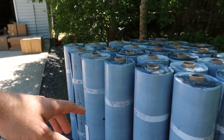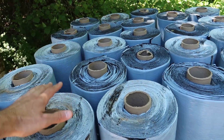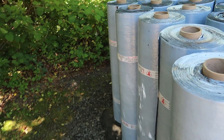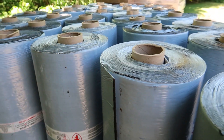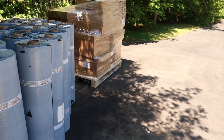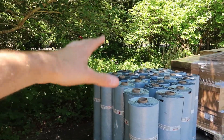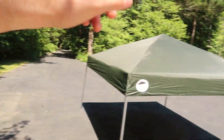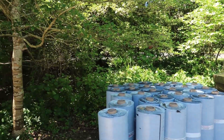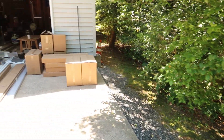These big rolls here are the Firestone rolls. This is what is actually going to waterproof our roof from any water. They said it works really well. It's kind of nasty stuff though — it's super sticky, like a tar paper job. It's very sensitive to heat, so we have to keep it in the shade. We're going to be setting up a canopy on top of it to keep it better in the shade.